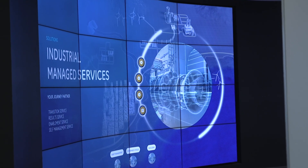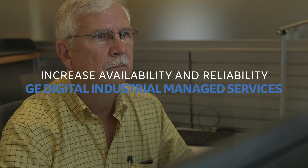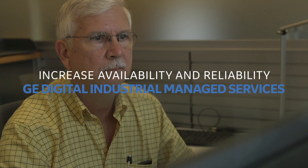The industrial managed services team will come in and one of the first things we try to figure out is what is it that you're doing now. What does your APM program look like today? Just looking at that, we can start to see where your gaps are going to be.